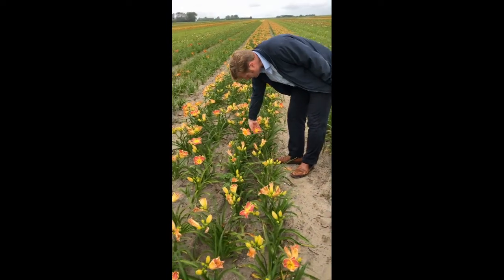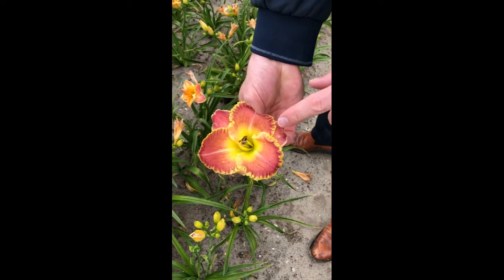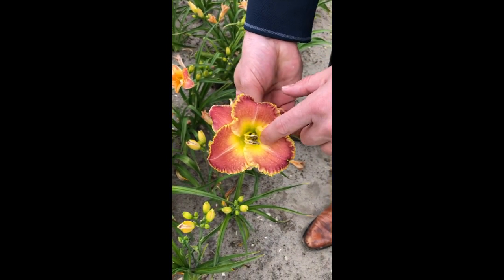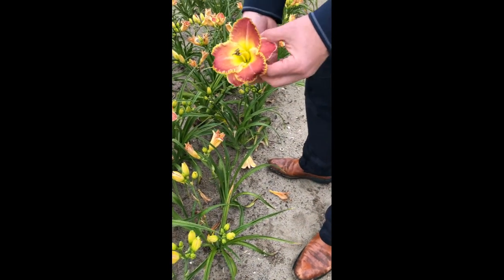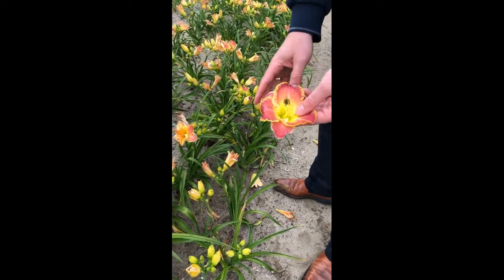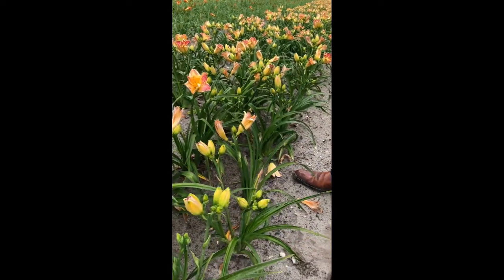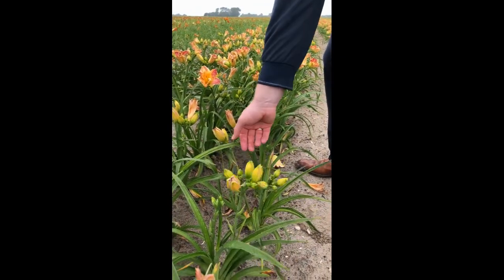Besides the amount of flowers, look at the color — it's just unbelievable. Look at the yellow throat, a green throat that goes into the yellow. This is a top flower on a plant that blooms really early to really late — it's a very long blooming variety, top of the line.